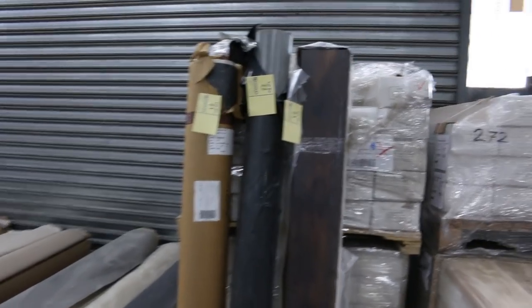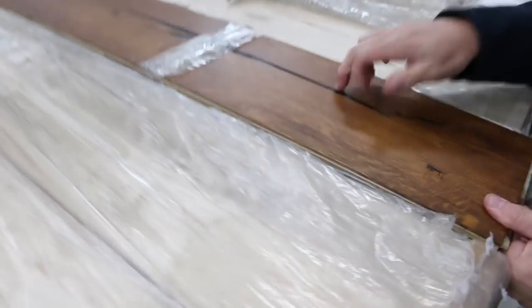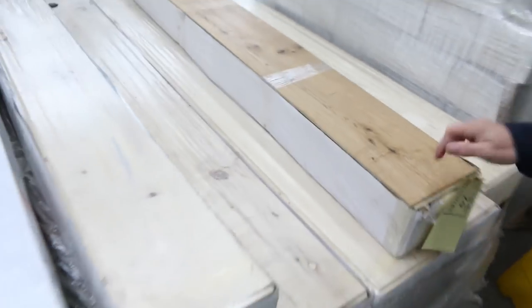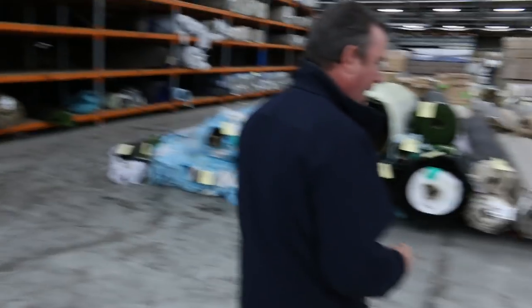We've got some nice engineered flooring — this really nice dark one there has a beautiful feature grey through it, normally retails around about $100 a metre, we're clearing that out from as low as $40. A couple of different colours too: a nice brown colour, and a natural or neutral one there as well. Good metreage on some of them — quite big metres — and you don't have to take the whole lot, you can buy what you want. High quality engineered flooring, and more to come.